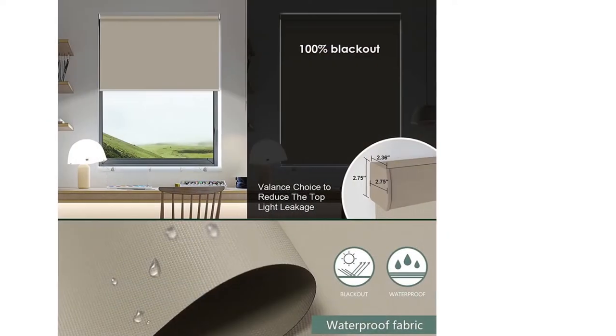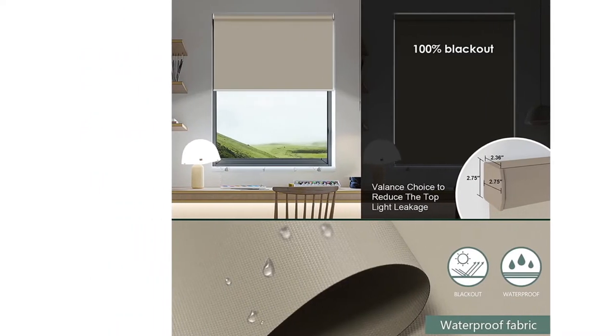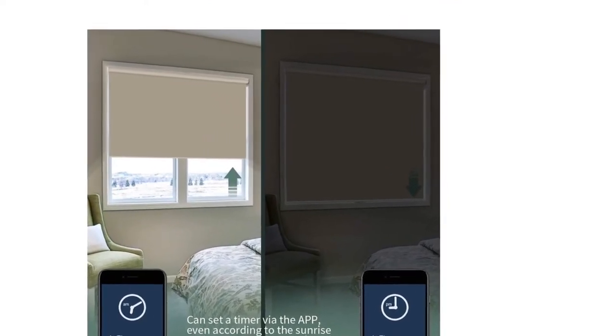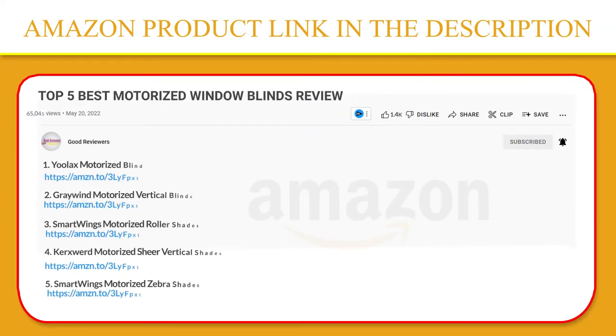Connect to Alexa via a hub. You can use the Alexa app to set the timer according to your local sunrise and sunset time, and even the position you are at now, to set the open and close operation of the blinds. If you like this product, please click the link in the video description for a better price and original product.